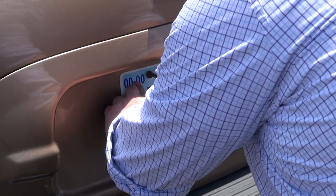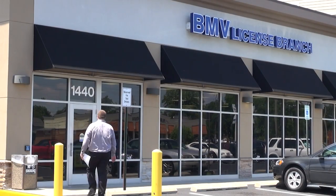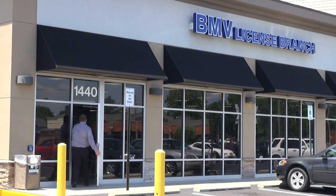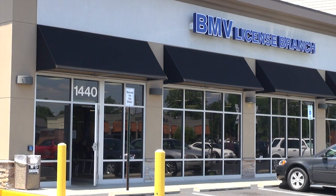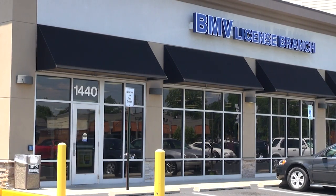The seller should remove the license plate from the vehicle at the time of the transaction. The buyer is responsible for obtaining a new certificate of title, registration, and license plate. They can do this by bringing the completed certificate of title for a vehicle, along with all other required paperwork, to any BMV branch.